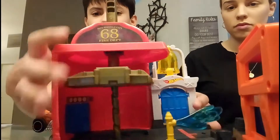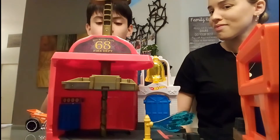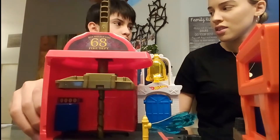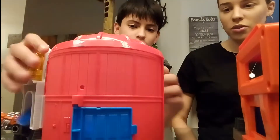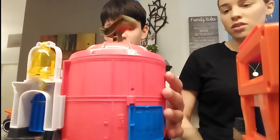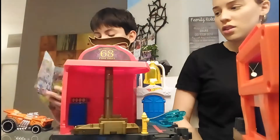Let me tell you a little secret — you see the '68? This is actually when Hot Wheels invented — when Hot Wheels debuted — it was in 1968. Pretty cool, yeah. That's a cool Easter egg. You can find Easter eggs in play sets too, not just in movies.